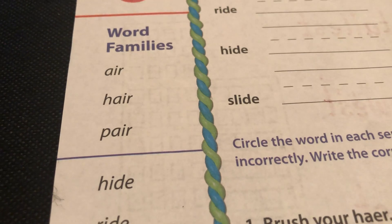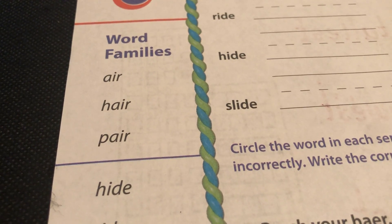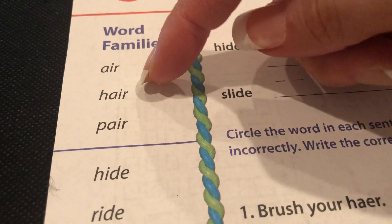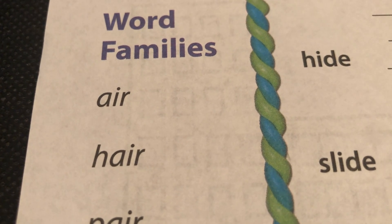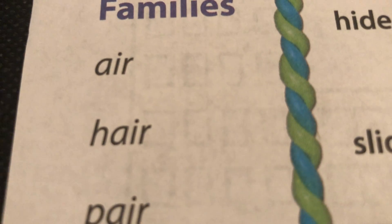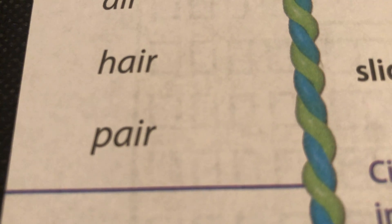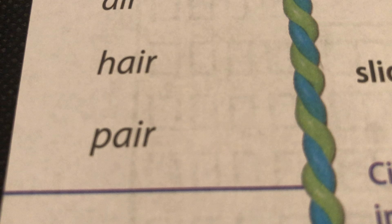So let's go ahead and say our first word family, which is air. All of the words have A-I-R. So here we go. Air, A-I-R, air. Hair, H-A-I-R, hair. Pair, P-A-I-R, pair.